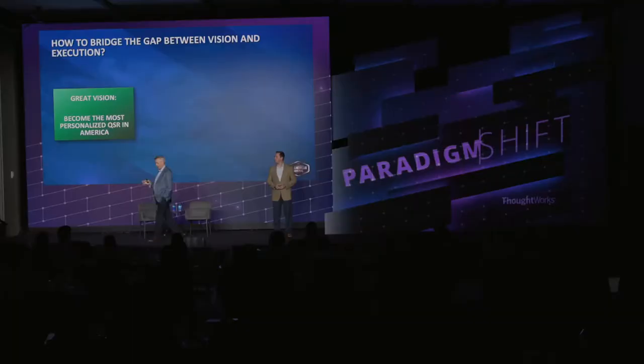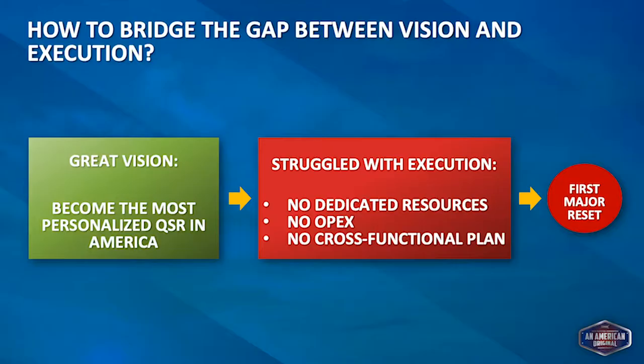This all leads to what we call the 2020 Drive-in — around the year 2020 we're trying to really modernize what is a very retro brand. We had the great vision, but execution was the challenge. When John joined Sonic in 2013 and did a gap analysis, it came down to three things: no dedicated resources to roll out the hardware, no OPEX, and no cross-functional plan.